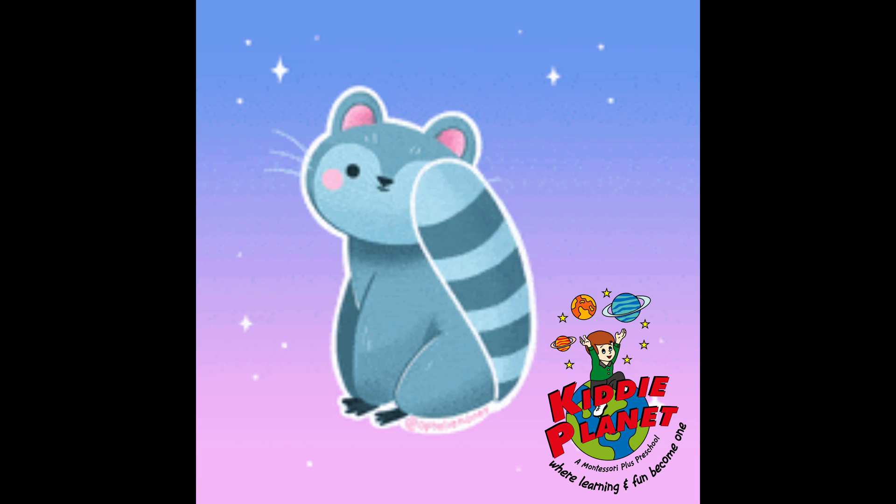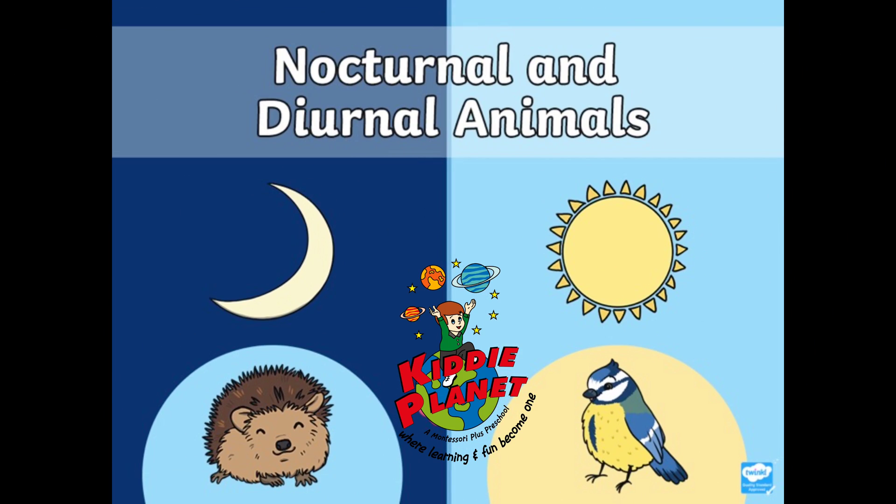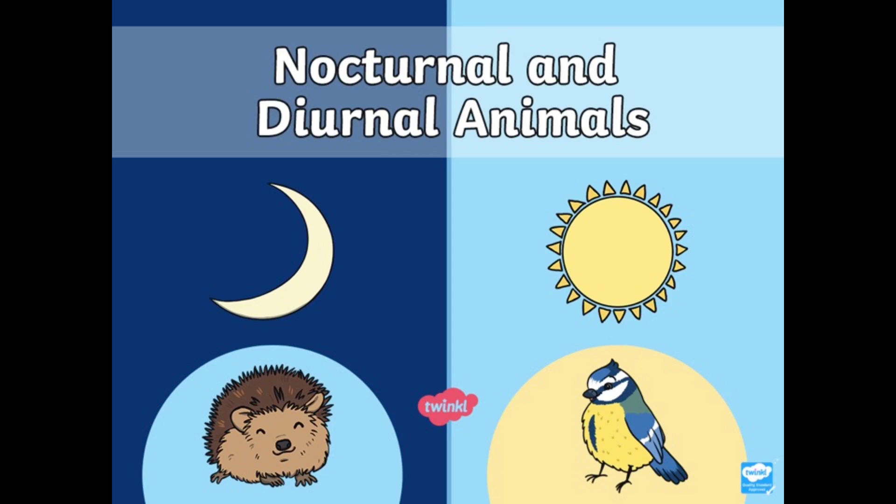Hi children, good morning. How are you today? So today we're going to learn something new. We're going to learn about diurnal and nocturnal animals. Now what are these?